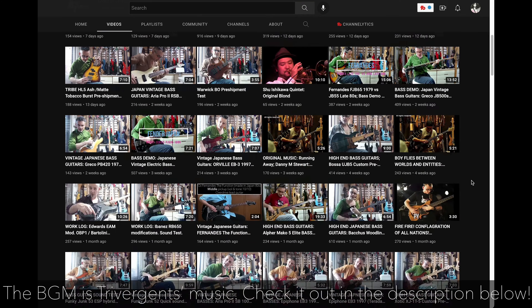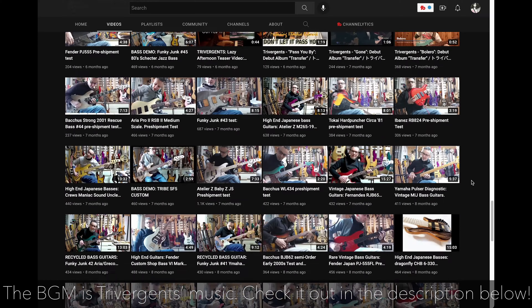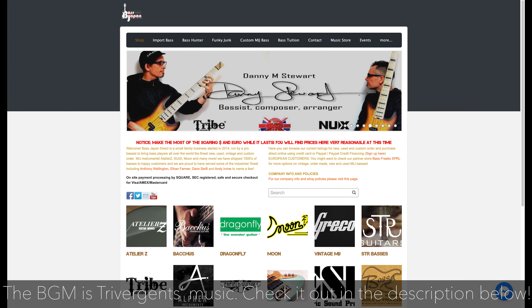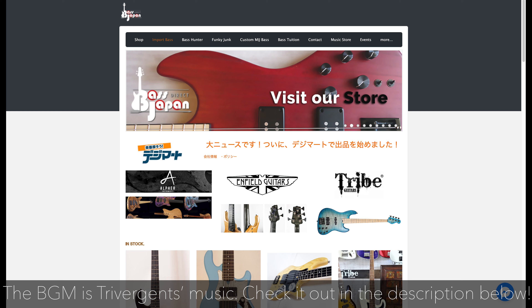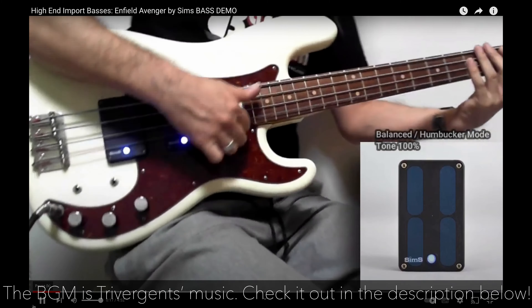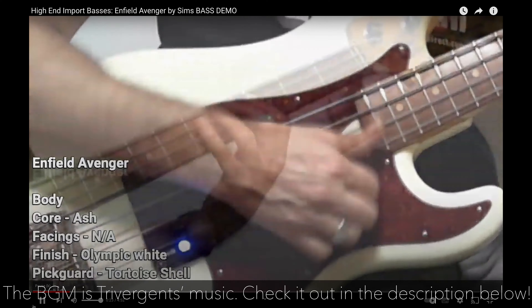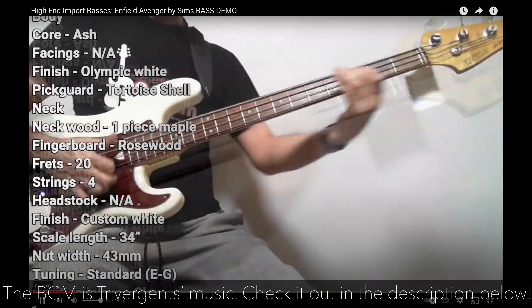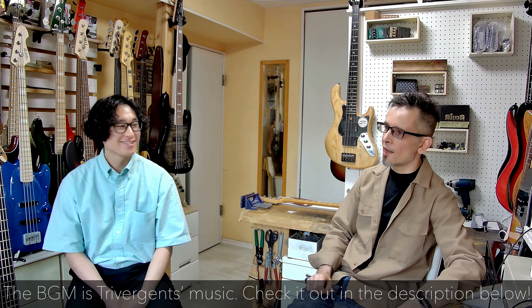I have a YouTube channel which literally has thousands of bass reviews on it. I also have web pages for the import brands — there's an import section on my website with video samples there as well. I always record direct audio — there's no EQ, no compression. It's just the sound of the bass. I use a looper pedal, but that's it. I call them my naked sound reviews.